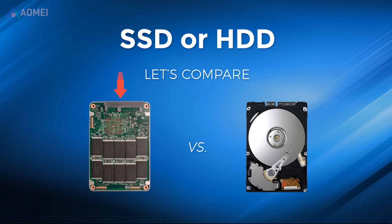In summary, SSDs are preferred for short-term backups and active data storage, while HDDs are more suitable for long-term backups and archival storage.